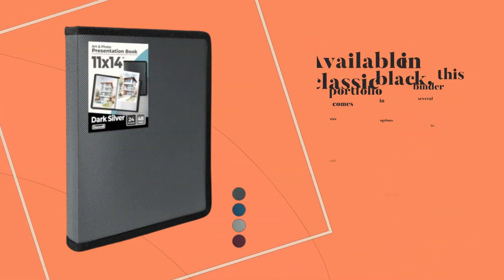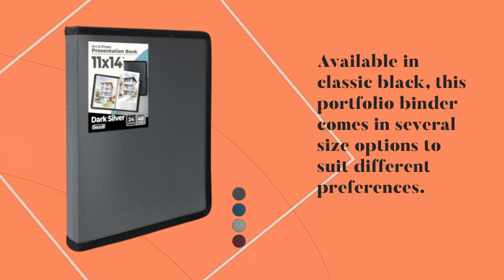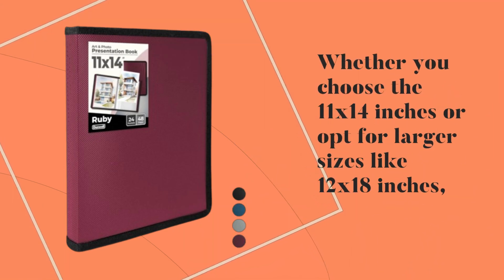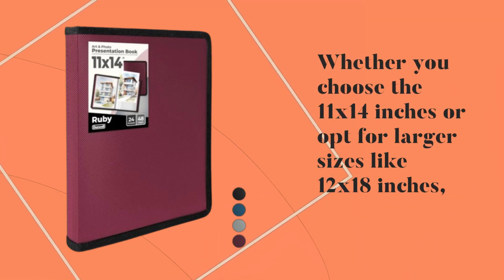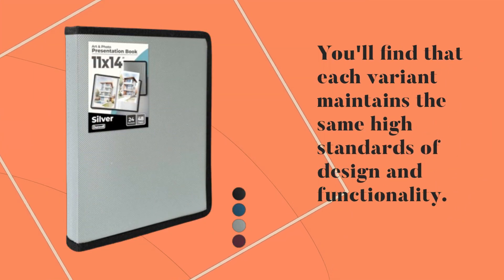Available in classic black, this portfolio binder comes in several size options to suit different preferences. Whether you choose the 11x14 inches or opt for larger sizes like 12x18 inches, you'll find that each variant maintains the same high standards of design and functionality.